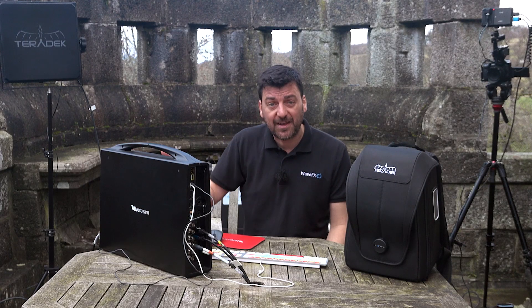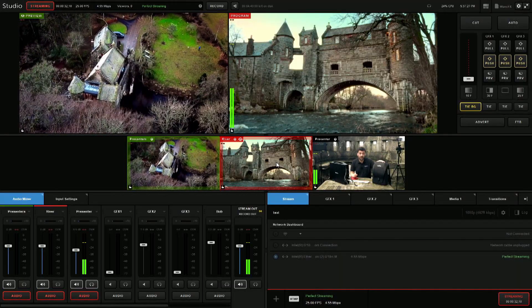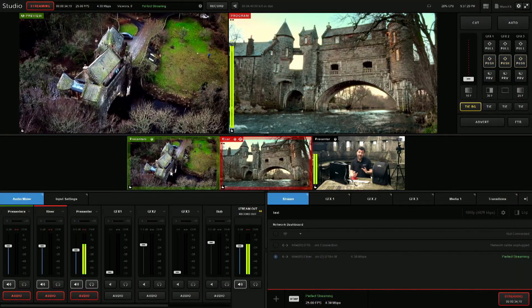The vision mixer running here is our trusty LiveStream HD 550 — it's 4K — and I'm using this to manage the entire webcast including graphics, audio, and encoding.